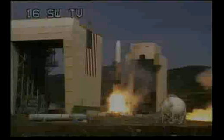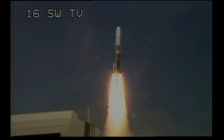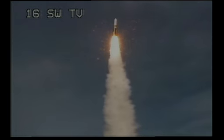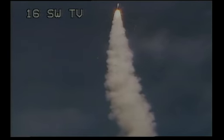And liftoff of the United Launch Alliance Delta IV rocket carrying the NRO L-25 mission for the National Reconnaissance Office. Chamber pressure on both solids — very symmetrical burn. You're hearing the voice of Steve Agud providing launch vehicle ascent data.